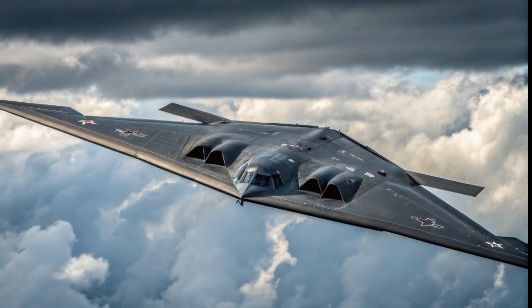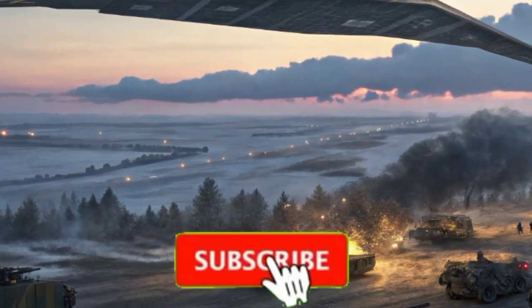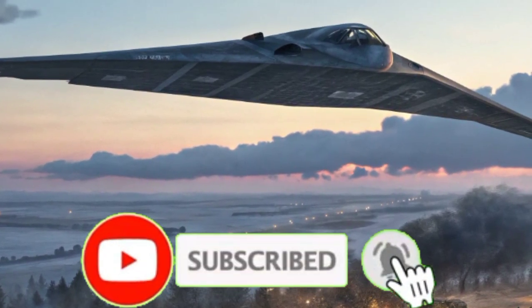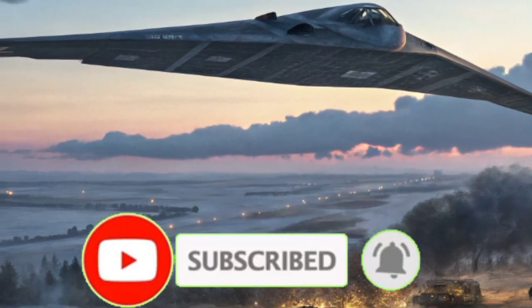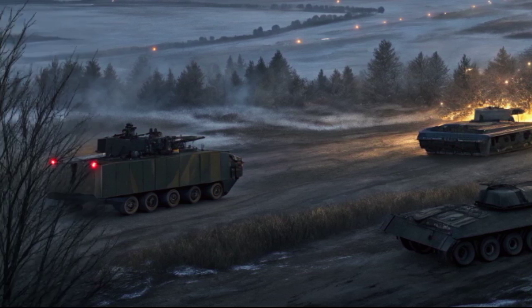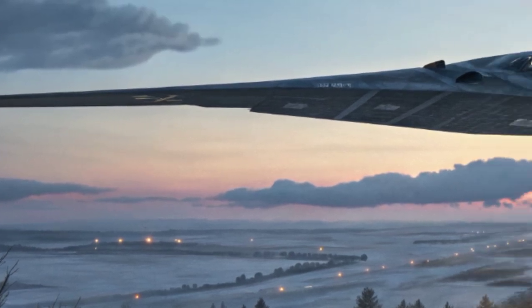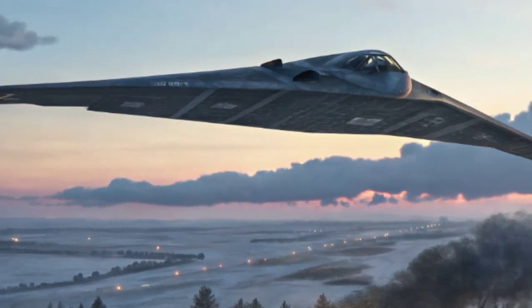This versatility allows the B-2 to perform both strategic nuclear deterrence missions and conventional strike missions against hardened targets deep within enemy territory. One of the most impressive features of the B-2 is its range. Without refueling, it can fly about 6,000 nautical miles, but with aerial refueling, its range is virtually unlimited.